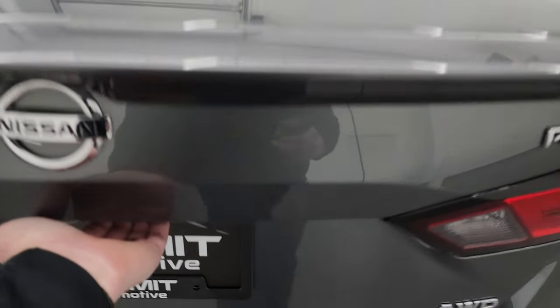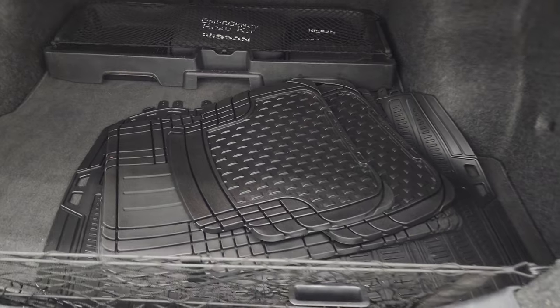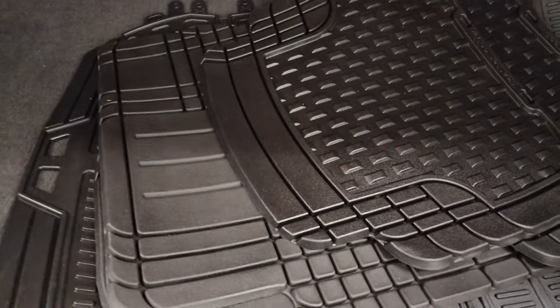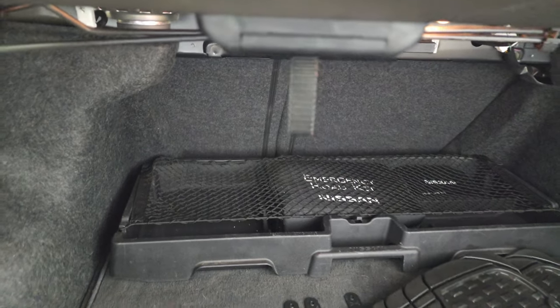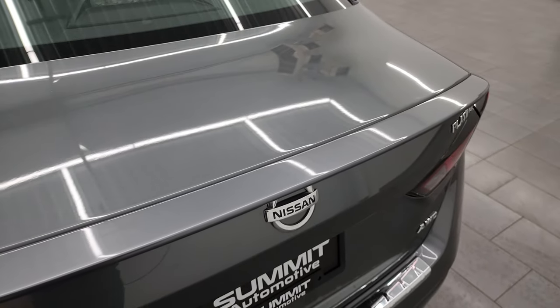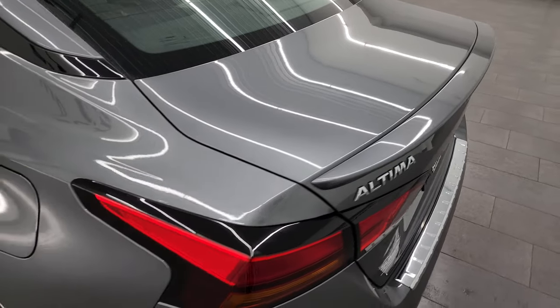It has a trunk popper, which is really nice to access the trunk. It comes with an aftermarket set of all-weather floor mats. You get jack tools and a spare tire underneath, and there's also an emergency roadside kit. The seats fold down for extra storage and access to the trunk area. Trunk lid shuts nice and solidly. You do get a little spoiler back here, and that trunk lid is in great shape.